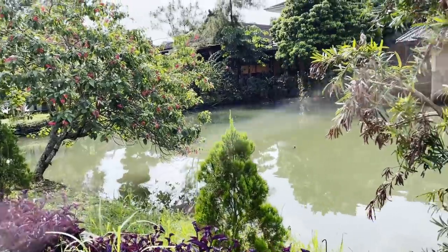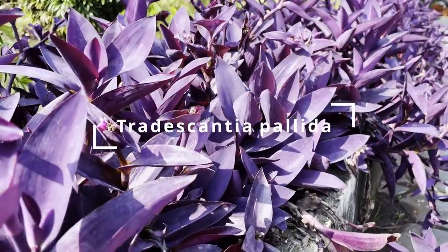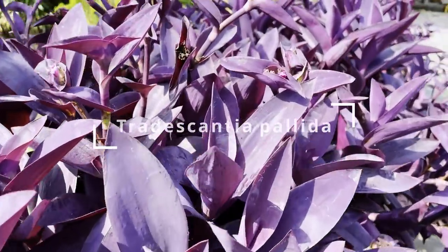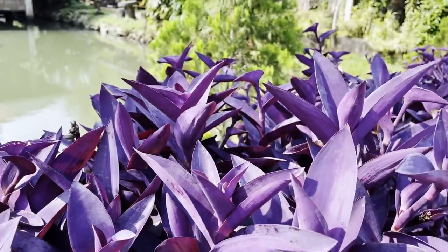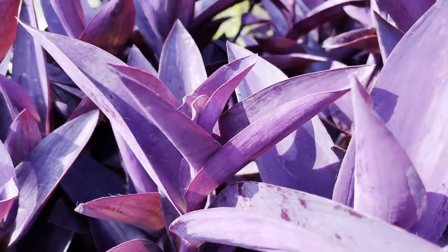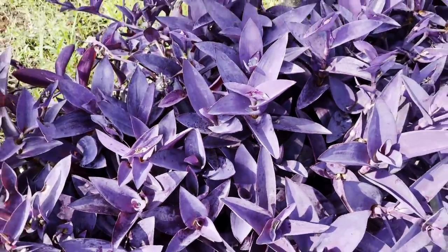It's such a hot day, I'm burning up. But here, I believe these are Tradescantias — the locals call them Adamhawa. It's a very common landscaping plant and it's very affordable. I love the frosted purple look. This is a really pretty common plant for landscaping.